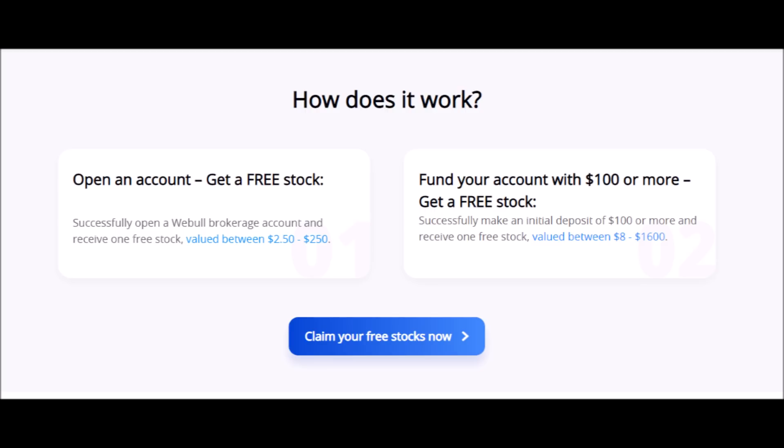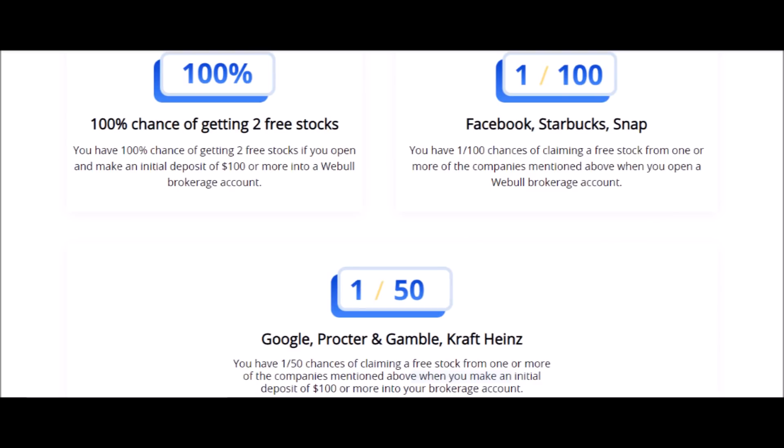You will have a 1 in 100 chance of getting stocks like Facebook, Starbucks, or Snapchat, and a 1 in 50 chance of getting stocks like Google or Procter & Gamble. To get this offer, just press on the link in my description box down below, but do it quickly because this offer will not last forever.